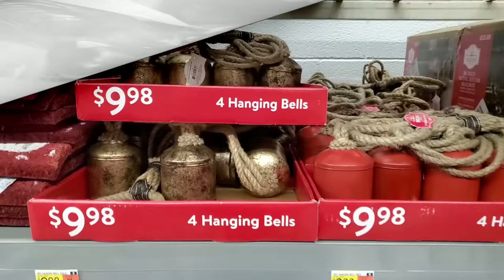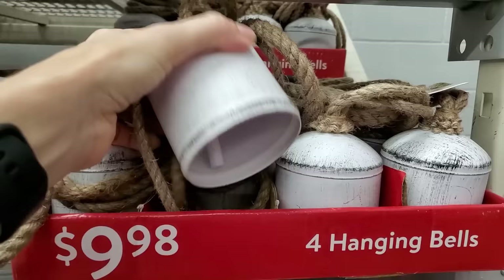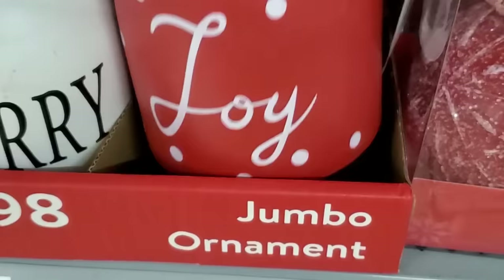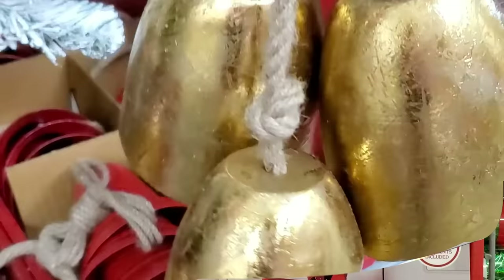Christmas always evokes thoughts of bells, and they are more popular than ever. These classic vintage-style bells are everywhere — they have antique, red, black, and white options. These jumbo ornaments here were actually bells; you could make these over and have them any style you wanted. I liked these gold shiny bells as well — I think if you switched out that burlap on them for a nice ribbon, it would be so beautiful.